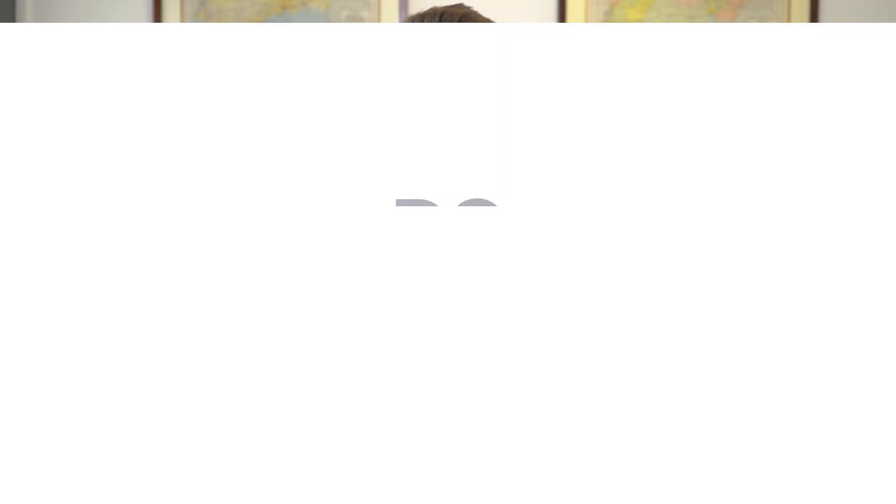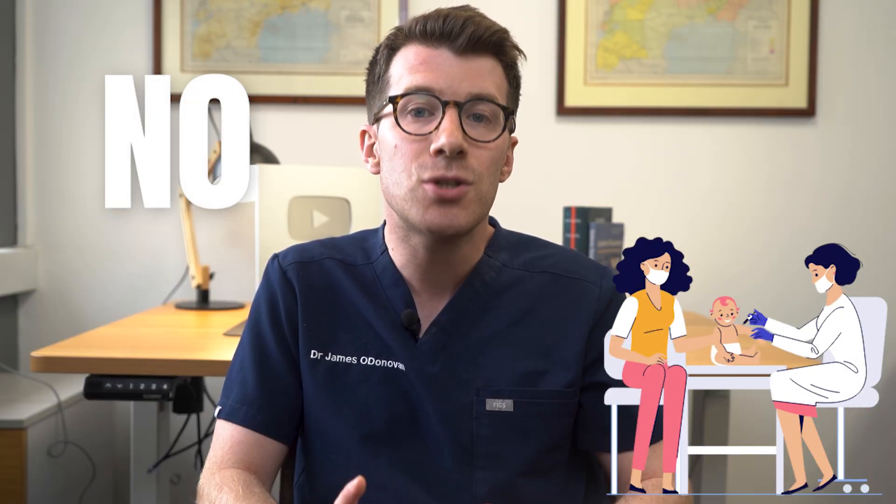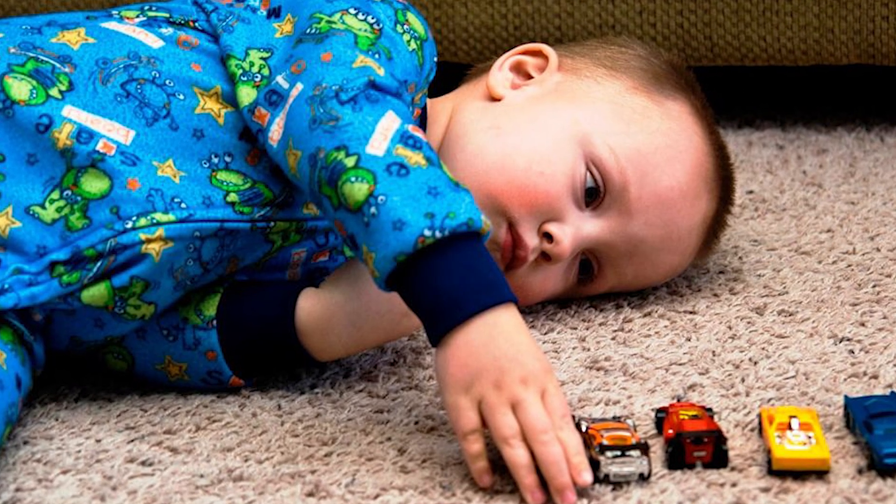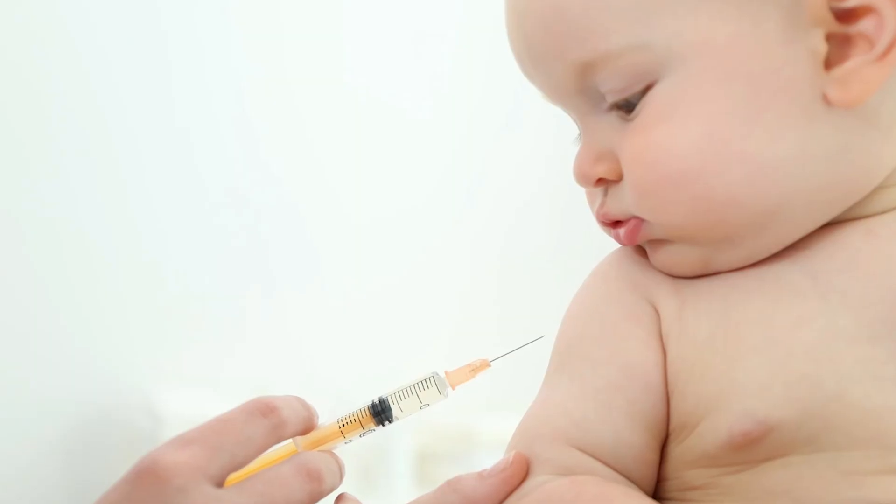Do vaccines cause autism? The answer is no — vaccines do not cause autism. This idea has been thoroughly researched and debunked. Sometimes parents notice signs of autism around the same time their child receives vaccinations, but this is just a coincidence. Numerous studies have confirmed there is no link between vaccines and autism, so the important thing is to make sure your child stays up to date with their vaccine schedule.